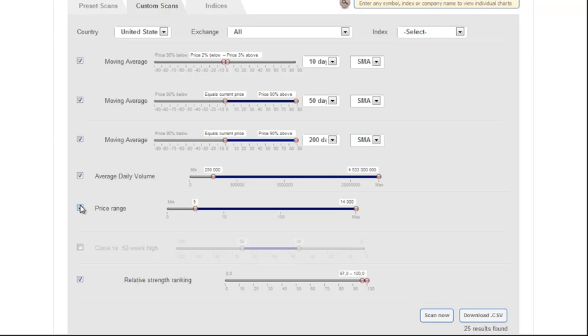Average daily volume is set to $250,000 and greater. You can use whatever you want. The price volume is $5 and greater. Relative strength ranking is at 97 to 100 — this is the top 3% of all stocks in the market — and we get 25 results.